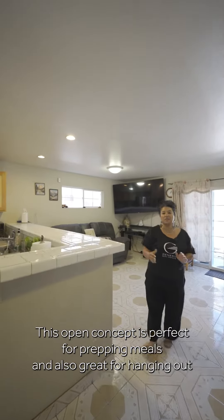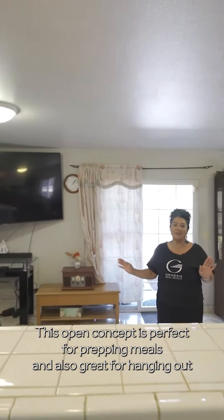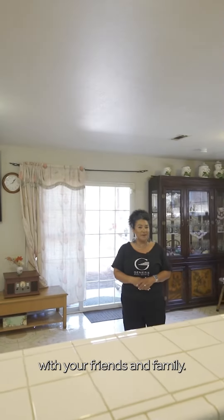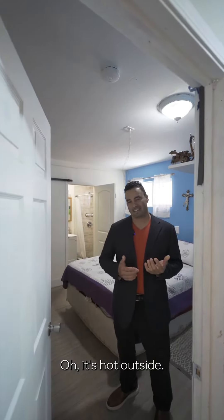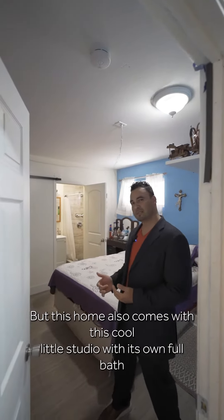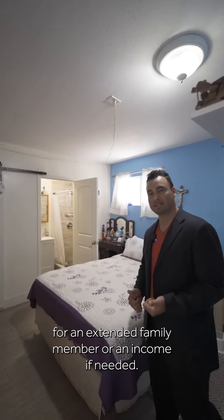This open concept is perfect for prepping meals and also great for hanging out with your friends and family. It's hot outside, but this home also comes with a cool little studio with its own full bath for an extended family member or income earner.